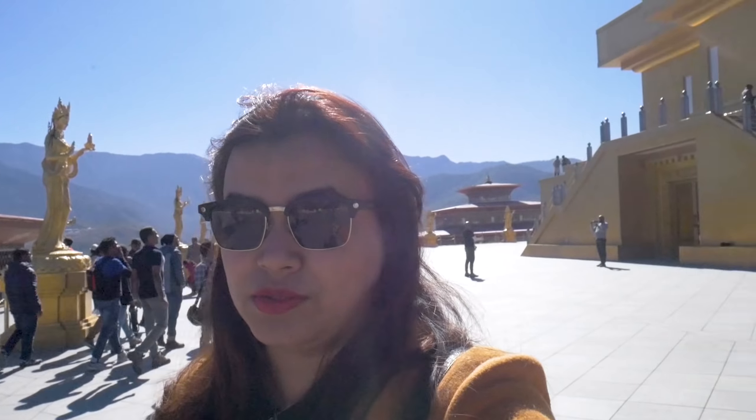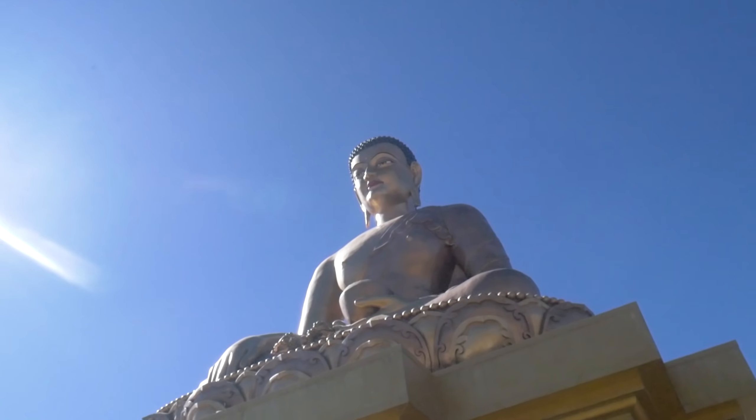We have reached Buddha Point, and this is the Buddha Point statue. It is made entirely from donations and is the biggest Buddha statue — you can see it right behind me. It's the biggest one.